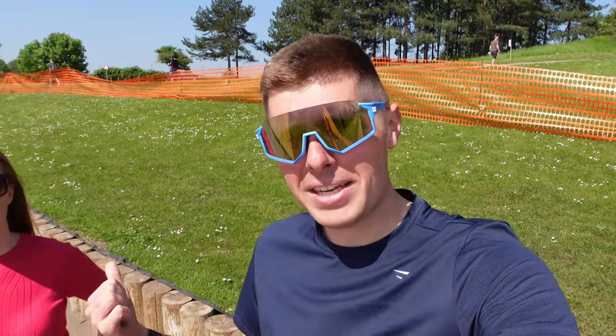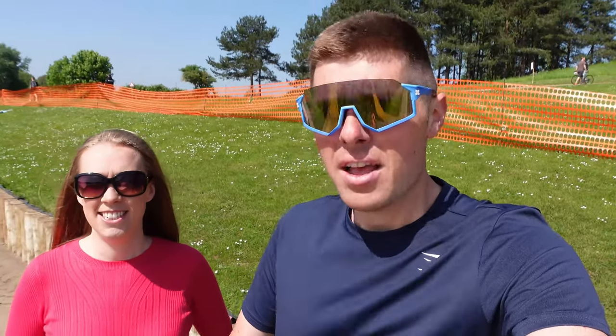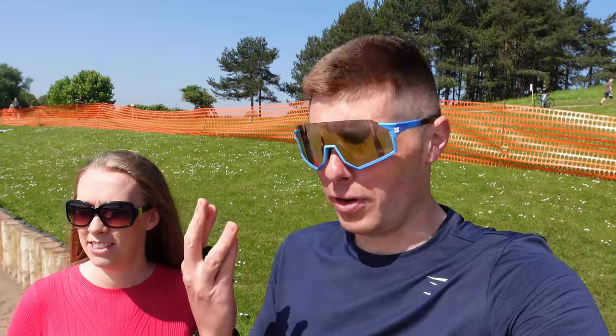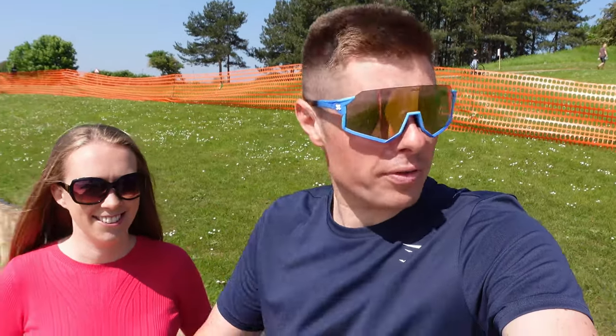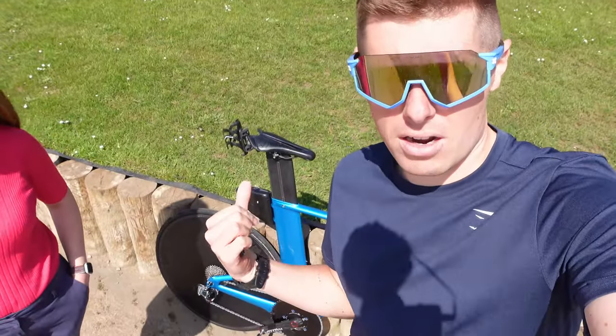Good afternoon, welcome to the Triathlon Dan YouTube channel. My name is Daniel, this is Liz, and today we are at the Outlaw Half Nottingham — it's the day before the event. When this video goes out I will hopefully have done the event, so feel free to check my Strava in the link below. Today is all about getting my bike set up in transition, registering and getting my race number, and having a walk around the expo.